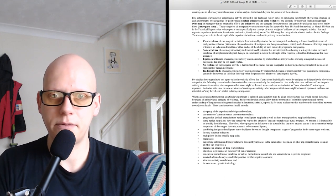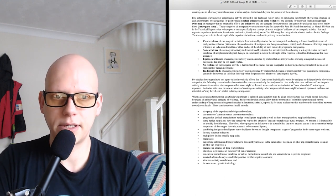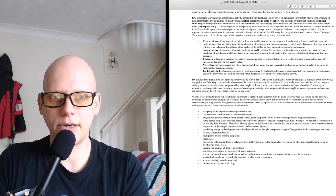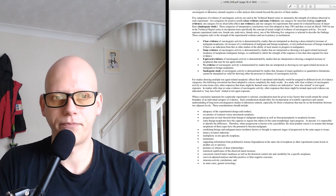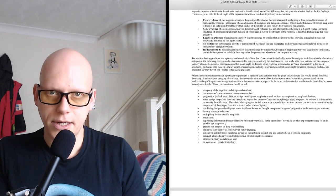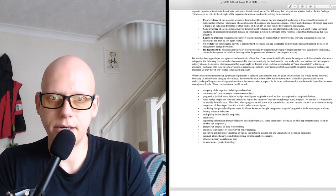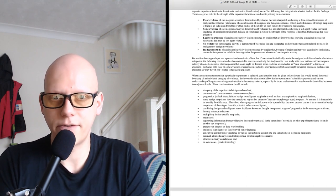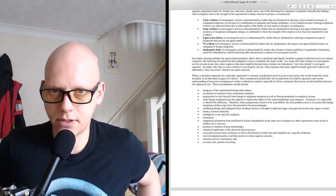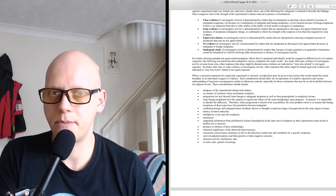The five categories refer to the strength of experimental evidence, not to potency or mechanism. Clear evidence of carcinogenic activity is demonstrated by studies showing a dose-related increase of malignant neoplasms, increase of a combination of malignant and benign neoplasms, or a marked increase of benign neoplasms if there is an indication of their ability to progress to malignancy. Some evidence is demonstrated by a test agent-related increase of neoplasms in which the strength of the response is less than that required for clear evidence. Equivocal evidence is demonstrated by a marginal increase of neoplasms that may be test agent-related. No evidence means no test agent-related increases in malignant or benign neoplasms.